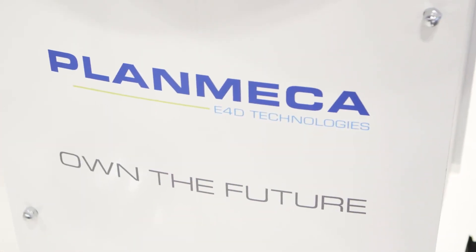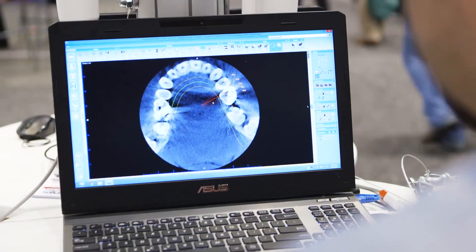Hi, I'm Dr. Gary Severance with E4D Technologies, which is now merged with Planmeca in some of the product development. What's exciting about our whole realm of dentistry today — digital dentistry — is now we have the capability of using technologies from E4D Technologies to scan, design, and mill in combination with the 2D and 3D that Planmeca is famous for.